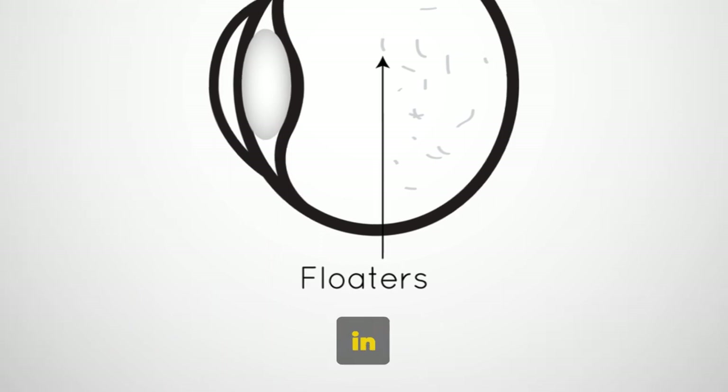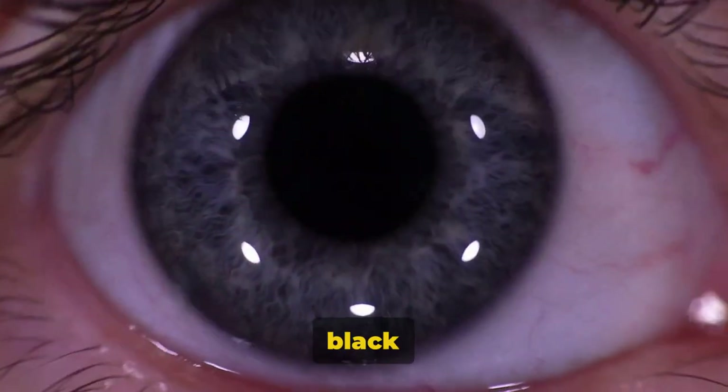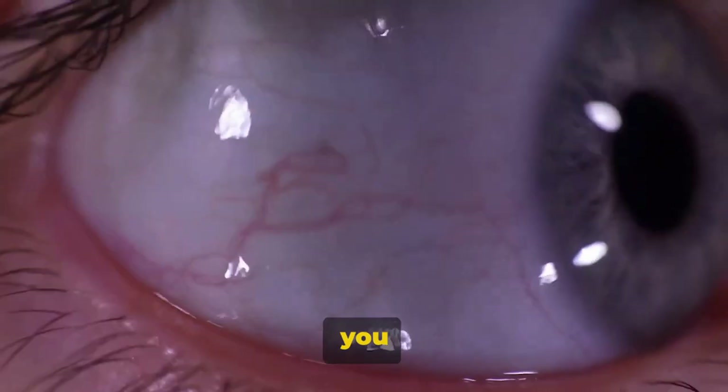Eye floaters are small spots in your vision that move as you move your eyes. They often appear as black or gray specks, strings, or cobwebs that drift about when you move your eyes.